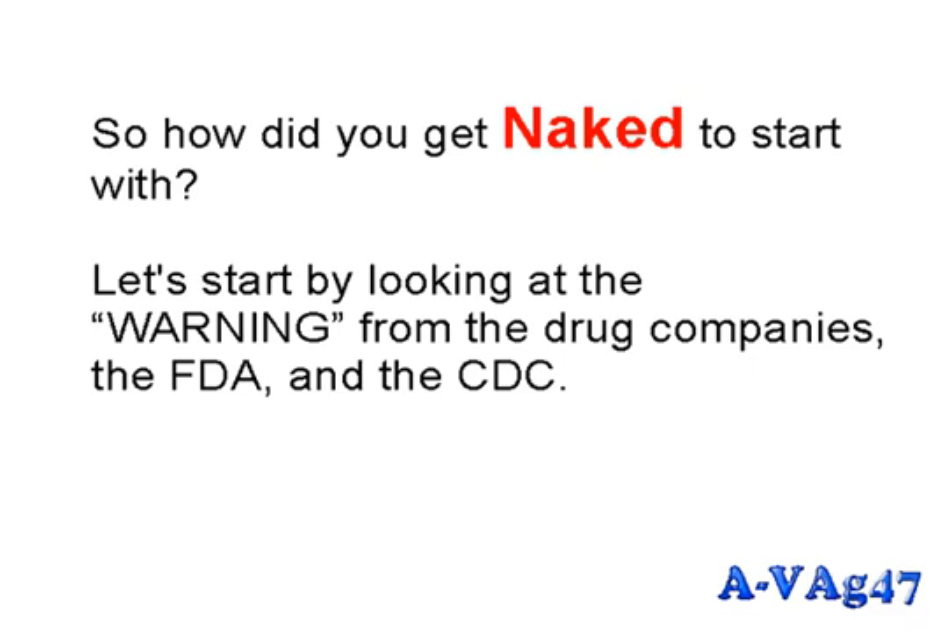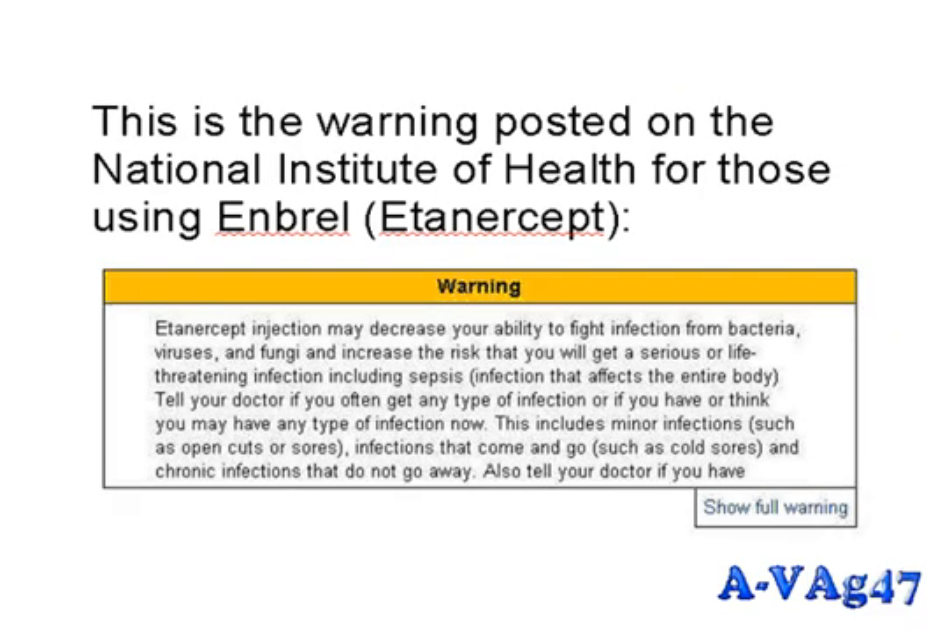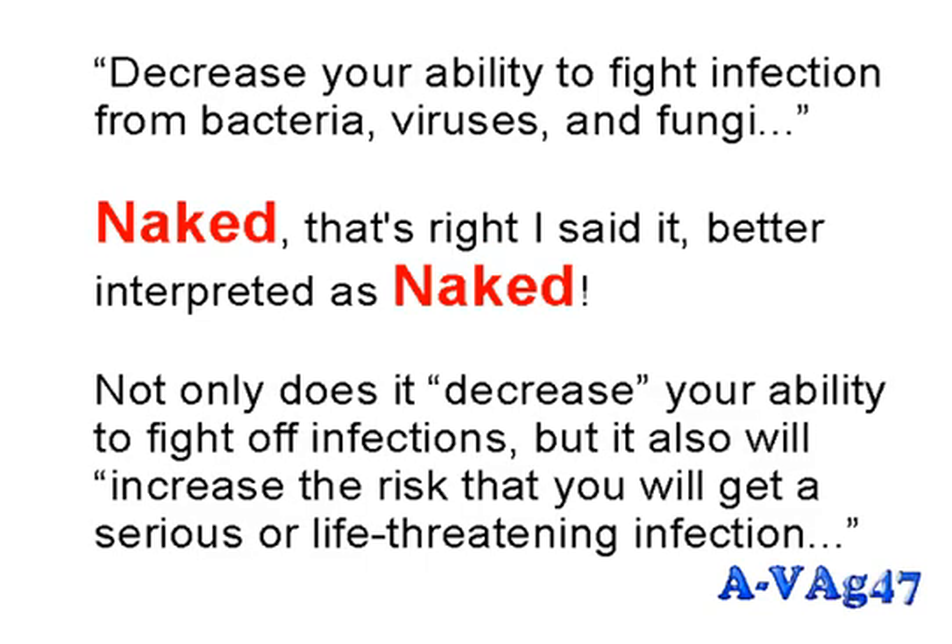So how did you get naked to start with? Let's look at the warning from the drug companies, the FDA, and the CDC. This is the warning posted on the National Institute of Health for those using Enbrel, whose generic name is etanercept: 'Warning: etanercept injection may decrease your ability to fight infection from bacteria, viruses, and fungi, and increase the risk that you will get a serious or life-threatening infection.' Naked — that's right.